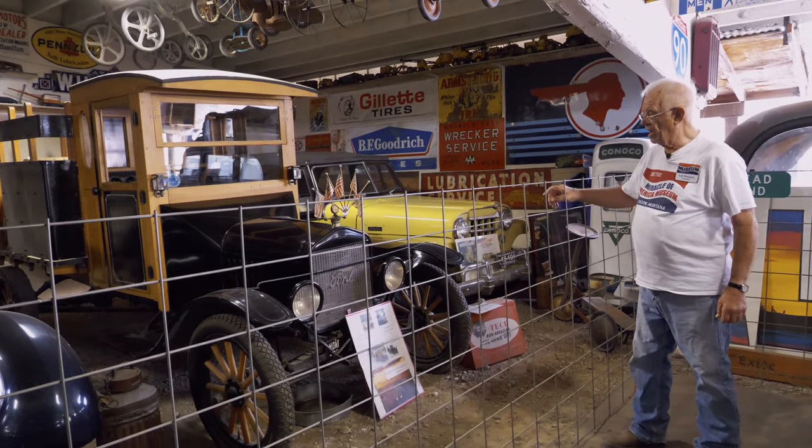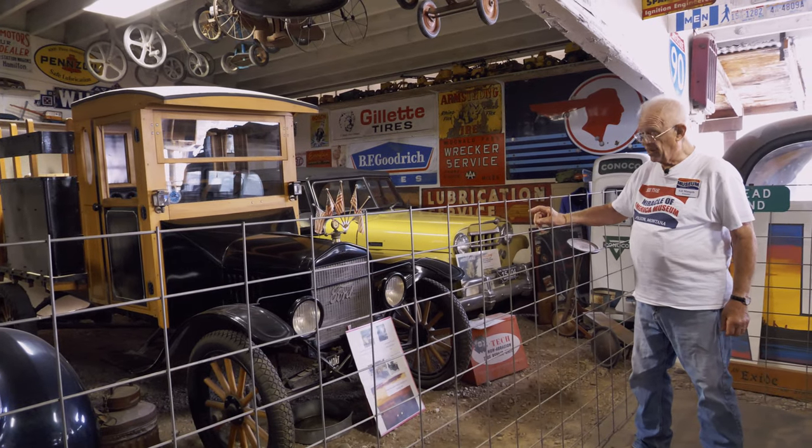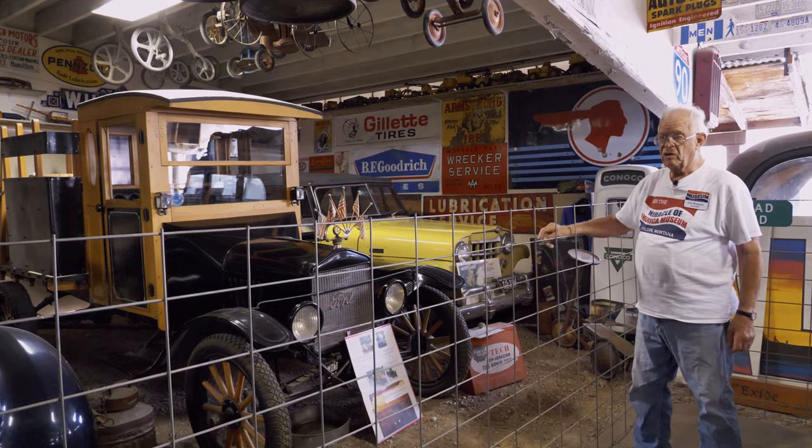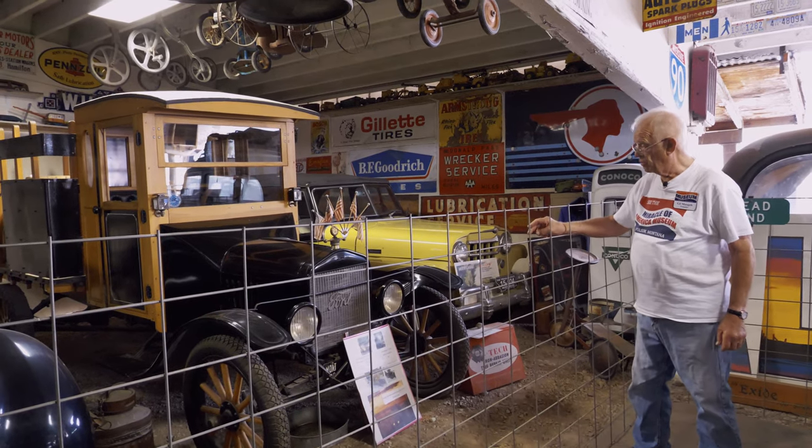I'm fortunate to have held on to it. It's been in a lot of parades. It was a delivery truck in Helena when it was brand new. It's a one-ton truck, so it's called a double T instead of just a Model T Ford.